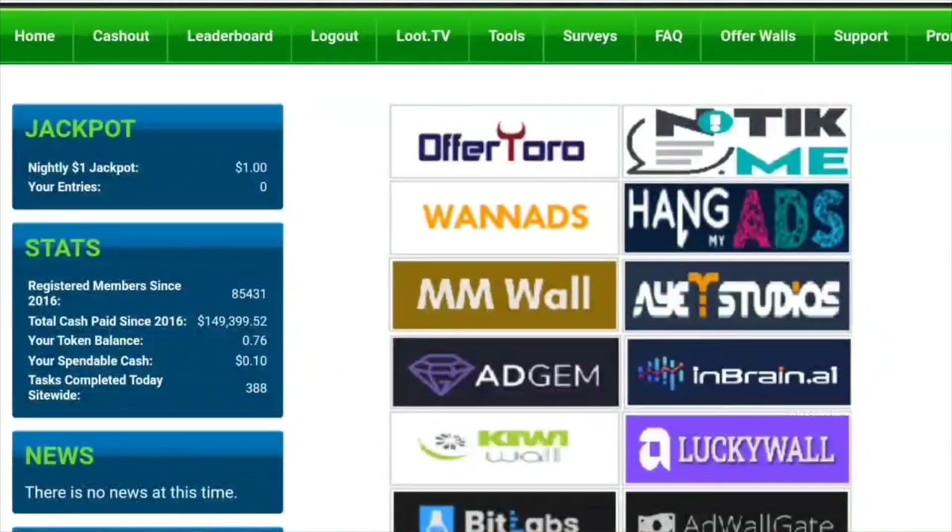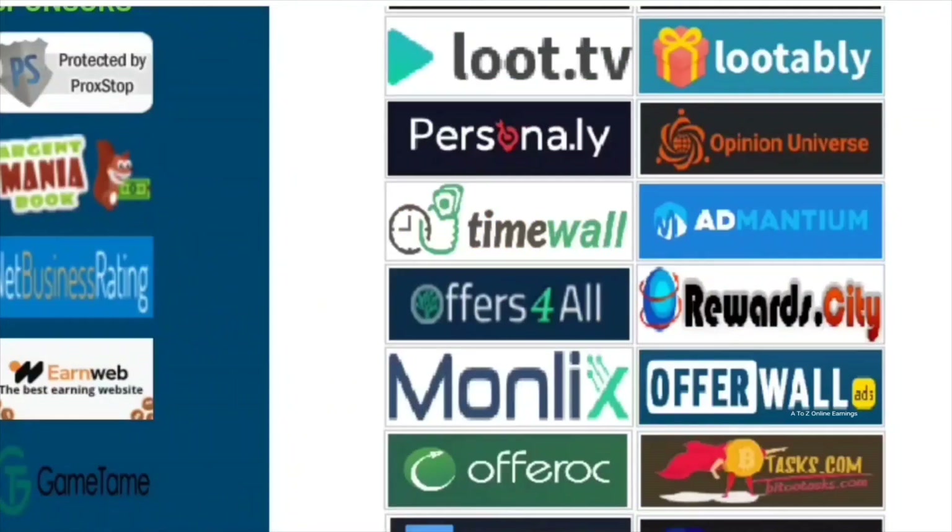Now let's check out the details about the offers. Offers are an excellent way to boost your earnings. On the offer walls page, you will find more than 25 offer walls. By completing various simple offers available on those offer walls, you can easily earn a few dollars. Some of the offers include watching videos, playing games, clicking on PTC ads, solving puzzles, signing up for newly launched websites, and installing mobile or PC apps on your device to test them out for a specific time period.